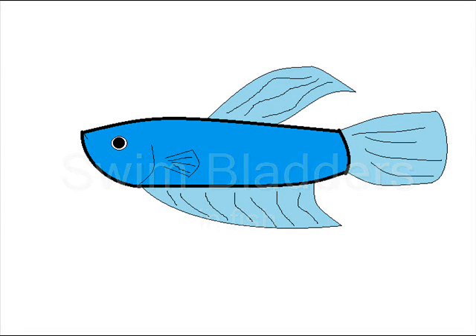Hello, this is Got2LoveFish and I'm going to talk about swim bladders. All fish have swim bladders and the swim bladder is an organ in a fish's body that can expand and contract. It does this by either adding or taking away gas from the organ.